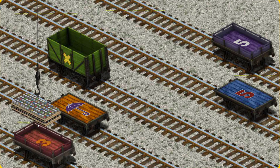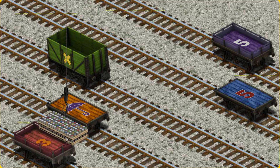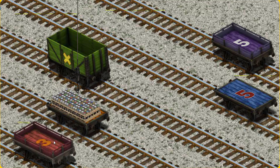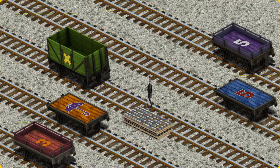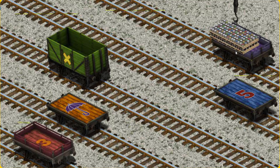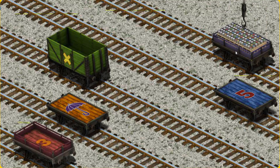Now the cargo must be loaded. Help Cranky find the purple flatbed with a white number 5. Wait a minute — that's not what we're looking for. Help Cranky find the purple flatbed with a white number 5. There you go!